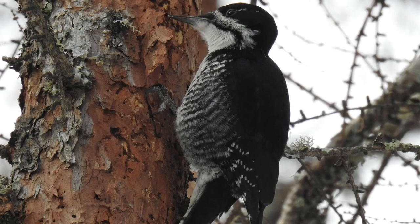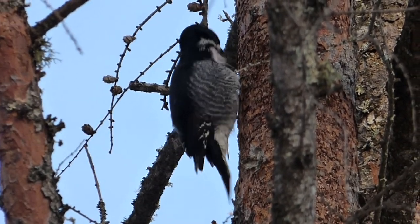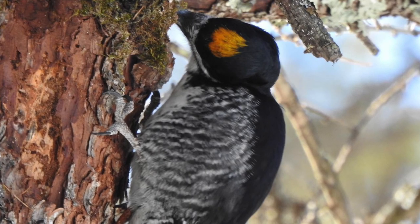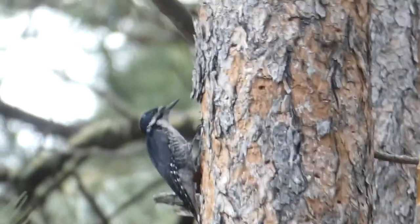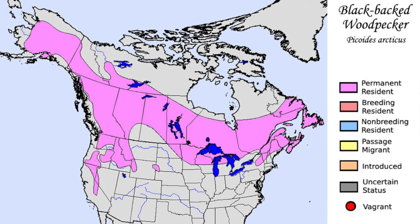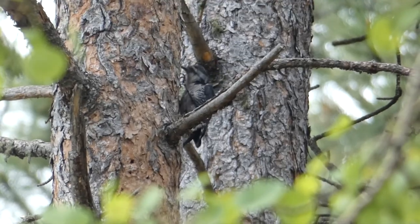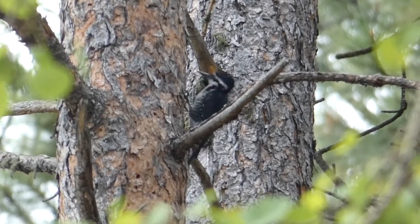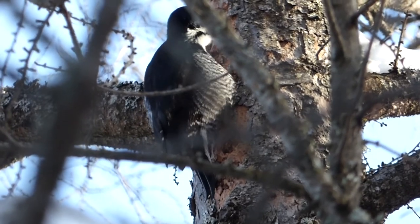The black-backed woodpecker is a medium-sized woodpecker with a white underside, black wings, and black barring on the side. Unlike many other North American woodpeckers that have red on their head, male black-backed woodpeckers have a patch of yellow. This species typically lives in the boreal forests of Canada, but the range dips into the United States in certain parts of the country, such as northern Minnesota and some of the western states. Black-backed woodpeckers tend to look for forests that have been recently burned, feed on wood-boring insects, and tend to stay in the same area for several years.